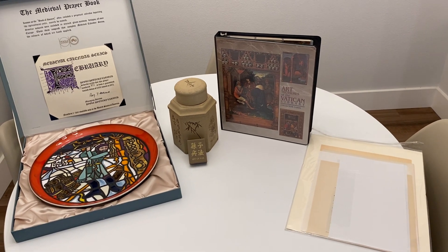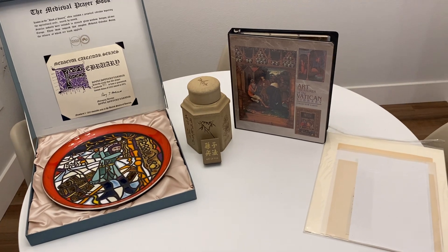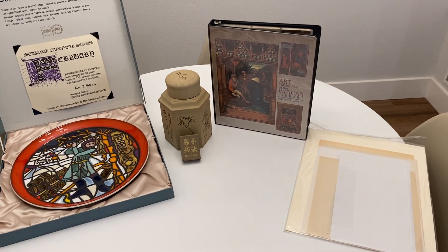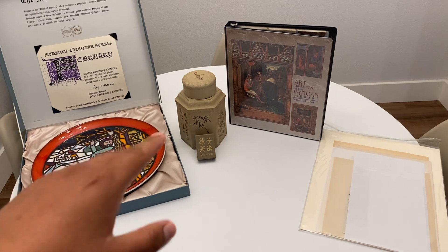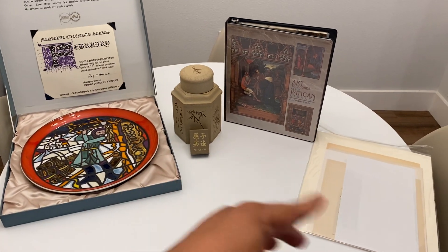Welcome back, guys. So this is part two of the estate sale finds that I have. Part of that estate sale finds the other pottery that I found - that's part of it, but I wanted to include it with this because it was kind of themed. And these are all themed as well.